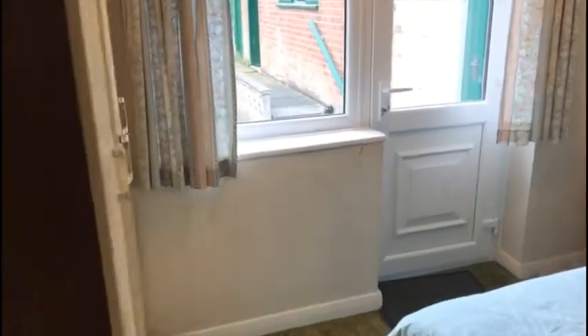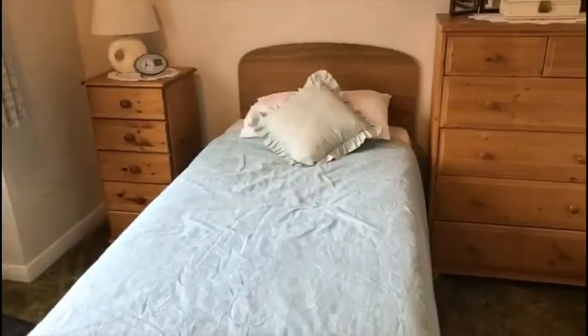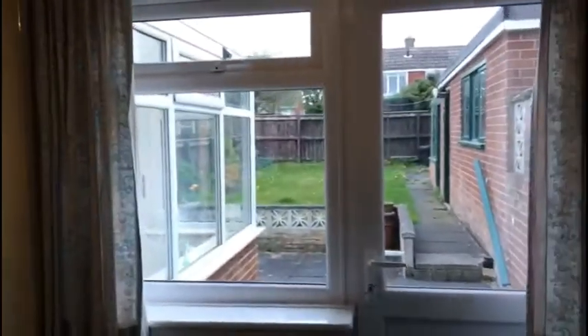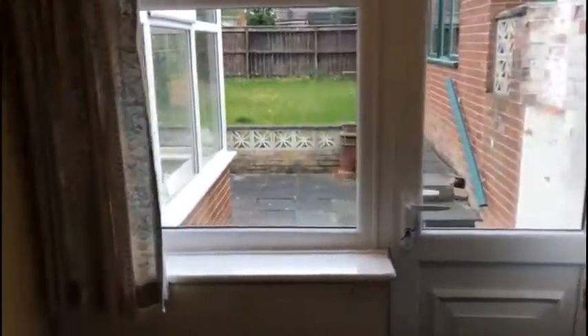From there we go into the second bedroom, which is a double, although they have a single bed in. There's a large chest of drawers, a single chest of drawers, and a free-standing wardrobe on the opposite wall. There's also an exterior UPVC door onto the garden.